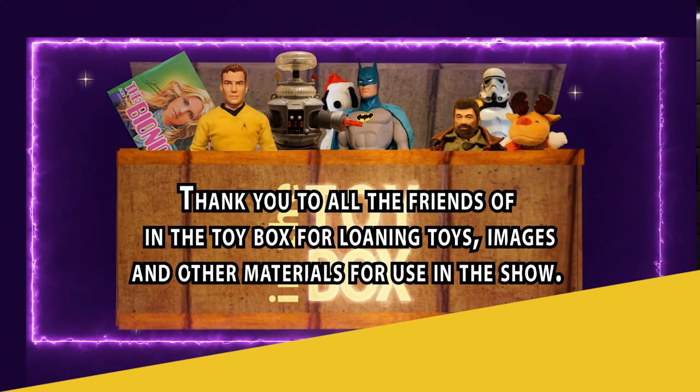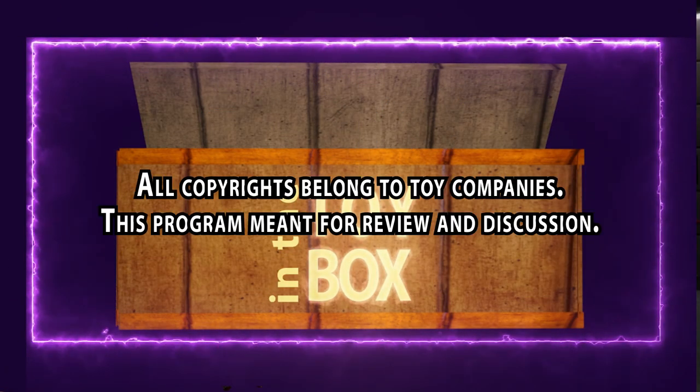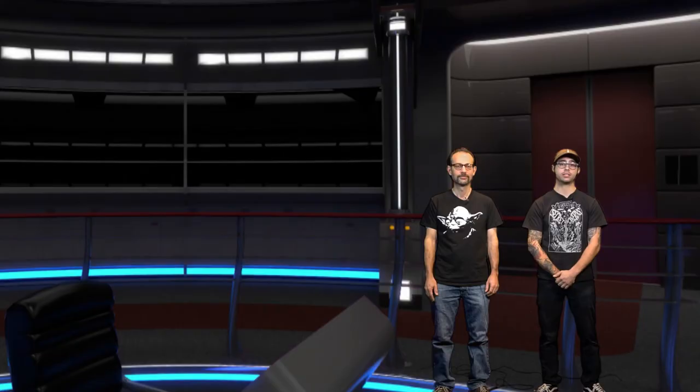That's all the time we have today for this episode of In the Toy Box. Thank you for joining us. Now it's time to get out of here. I'll go get the Millennium Falcon. Beam us up, Scotty! May the Force be with you — and remember to live long and prosper.